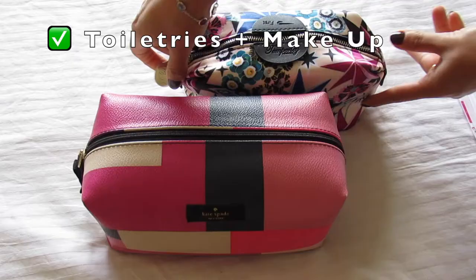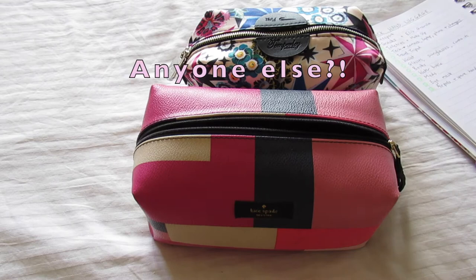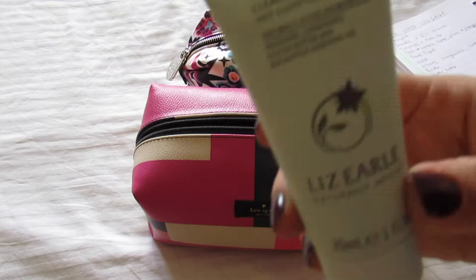Next on the list is toiletries and makeup. I'm not going to take you through my whole makeup bag in this video, but I am going to show you what's in my toiletry bag, because this is something I really enjoy watching on other people's videos. As you guys know, I love beauty and skincare products.